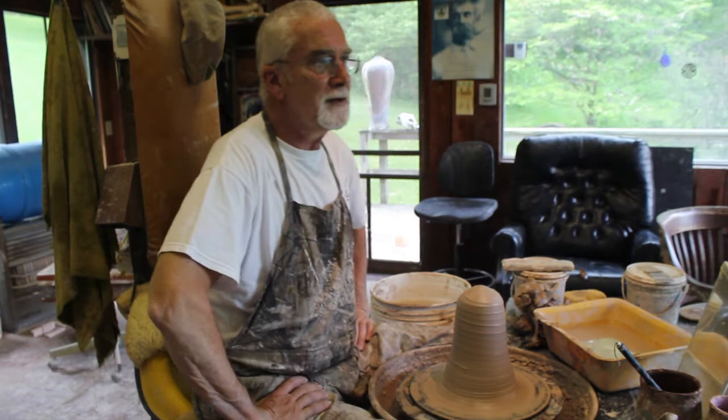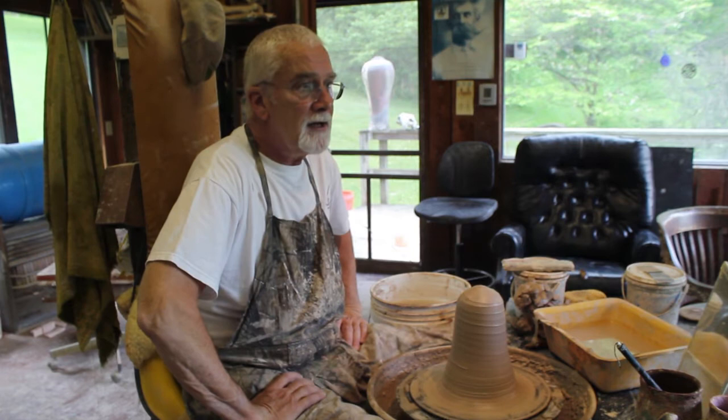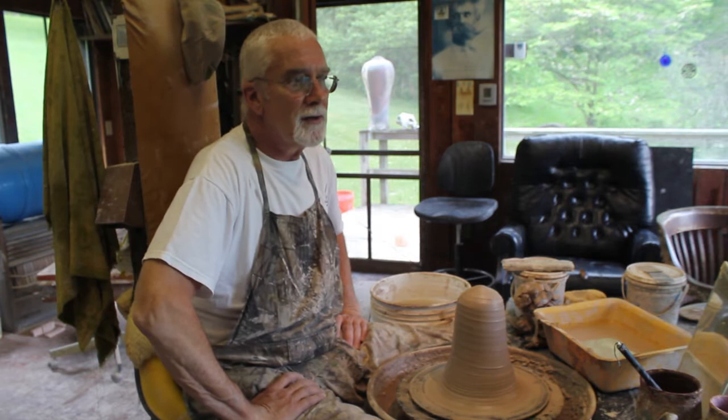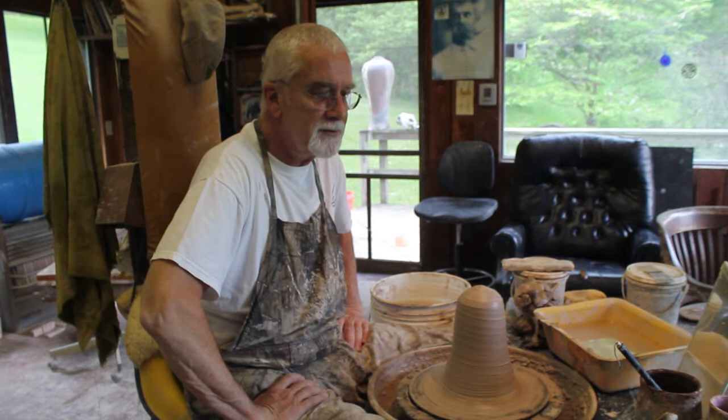My name is David Norton. I'm a potter. I've been a full-time potter for 40 years. I have a studio in Old Town, Alexandria, at the Torpedo Factory Arts Center. I've been there 35 years, and we've been out here 30 years. And I love what I do, and I do it every day, and I can't wait to get into my studio every morning. And I think for being an old geezer, I think that's a great place to be.